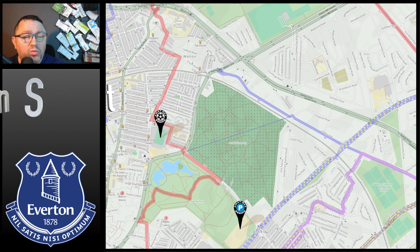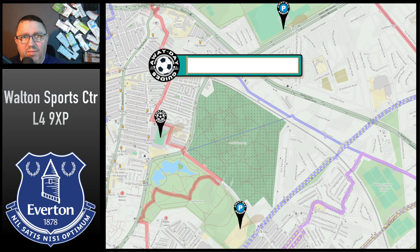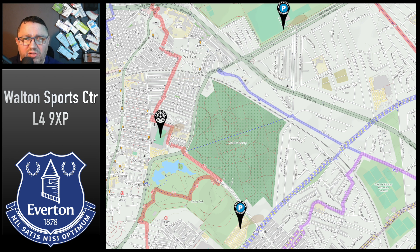If congestion is a big thing for you, Walton Sports Centre charge £7. It's a little bit further out — probably about a 15-minute walk to the ground. There's not as many spaces there, but you're straight out onto a main road and it's five minutes onto the motorway. The postcode for that one is L49XP and your What3Words is Events Debate These. There's also some street parking available, but be very careful — there is a residents-only scheme in place. Check all signage when you park up; you don't want to be getting a ticket, but it's very sporadic.